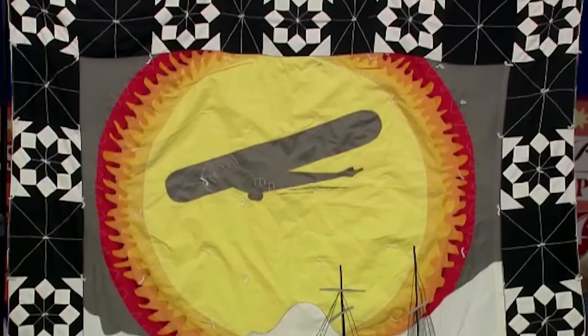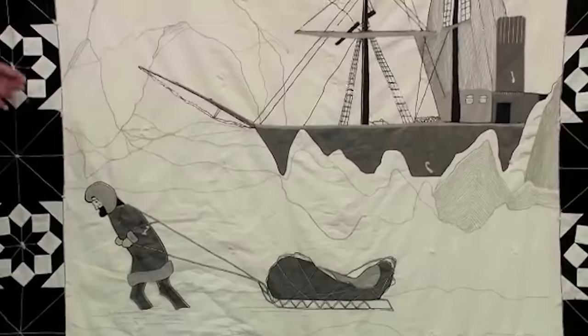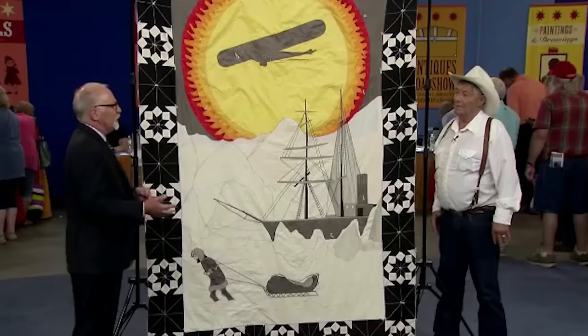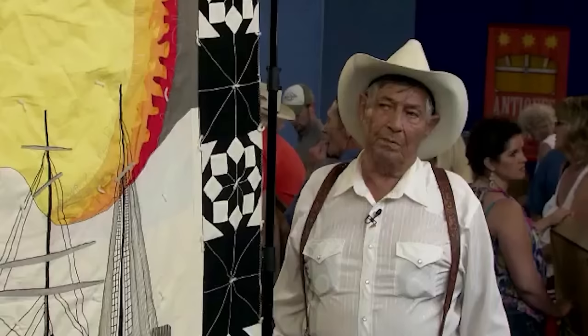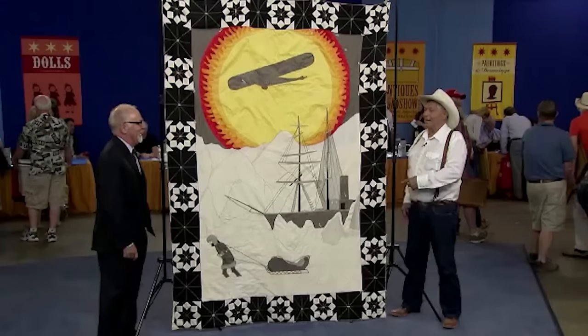The guest presented a Byrd commemorative quilt, made by local nuns around the time famous explorer Richard Byrd carried out his expedition to the South Pole in 1928. The guest acquired the quilt after buying the nuns' property for $1,000 when the nuns' academy shut down. The appraiser was fascinated by the quilt, especially because Byrd was a famous explorer and the quilt was in perfect condition. The appraiser validated it at $5,000.